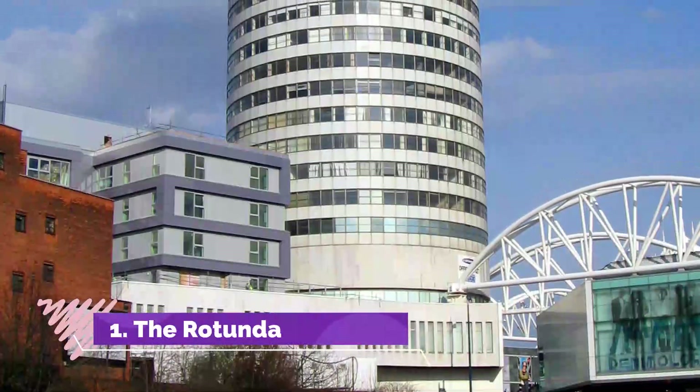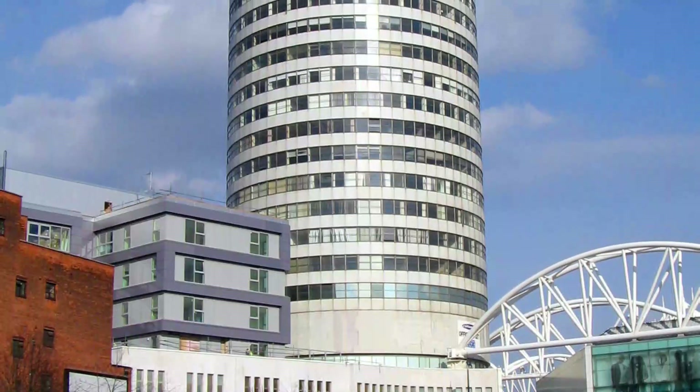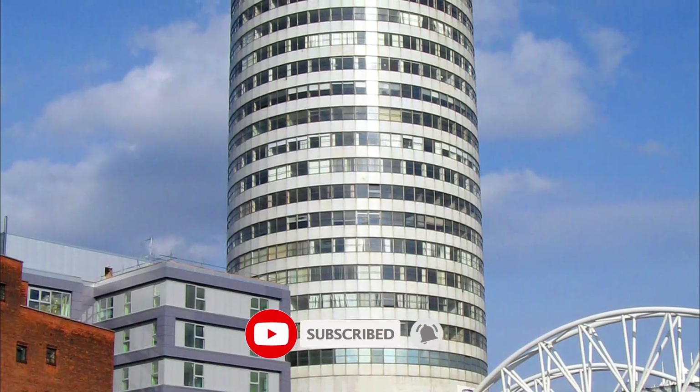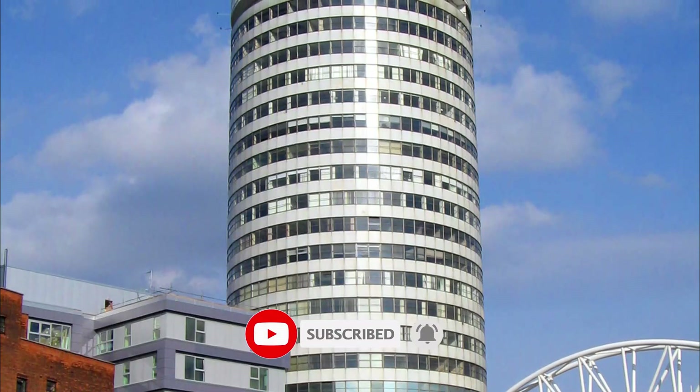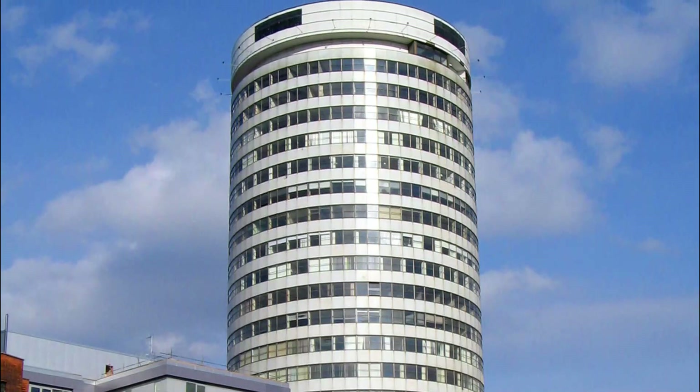Number 1: The Rotunda. One of the many things that Baltimore is famous for is its shopping centers. This shopping mall houses a mix of high-end retail shops, restaurants, office spaces, and a park located in the popular neighborhood of Hampton.